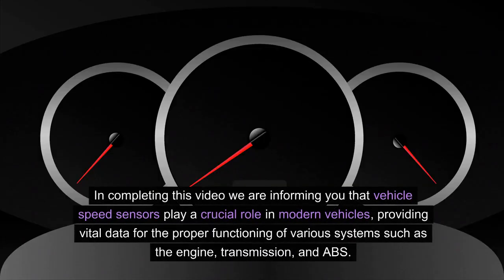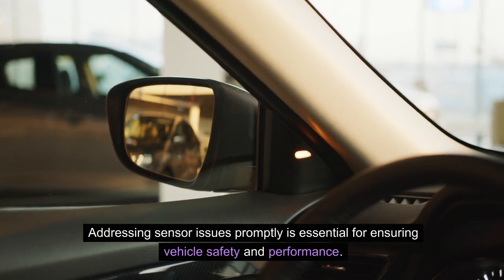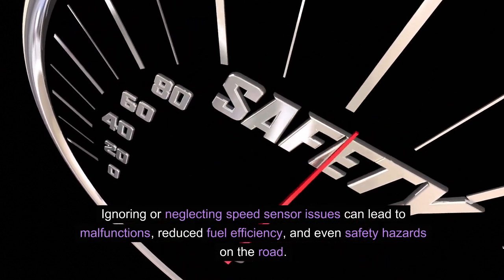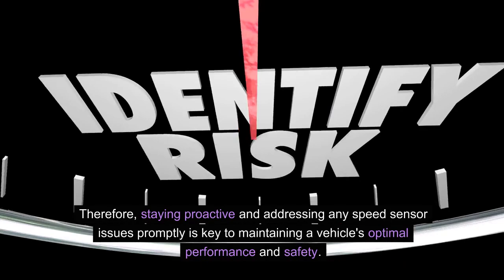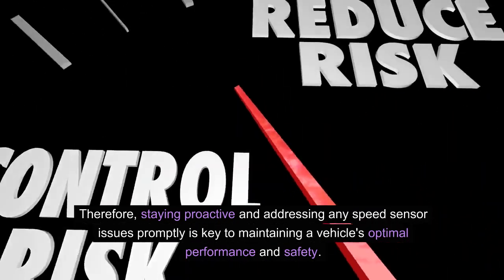In completing this video, vehicle speed sensors play a crucial role in modern vehicles, providing vital data for the proper functioning of various systems such as the engine, transmission and ABS. Addressing sensor issues promptly is essential for ensuring vehicle safety and performance. Ignoring or neglecting speed sensor issues can lead to malfunctions, reduced fuel efficiency and even safety hazards on the road. Therefore, staying proactive and addressing any speed sensor issues promptly is key to maintaining a vehicle's optimal performance and safety.